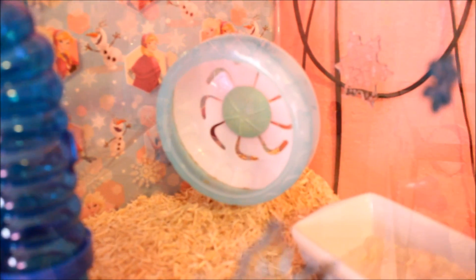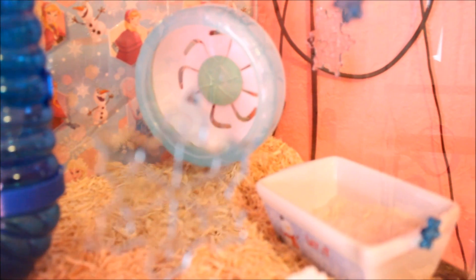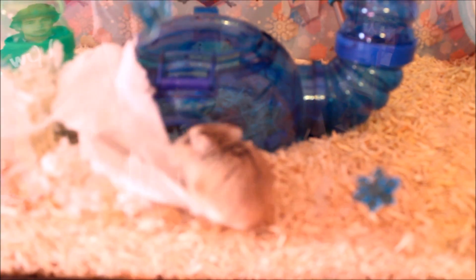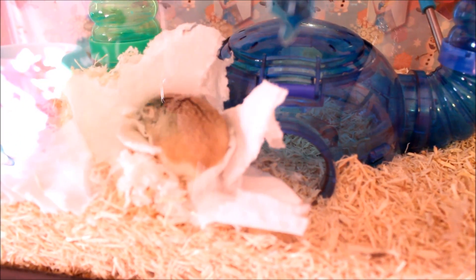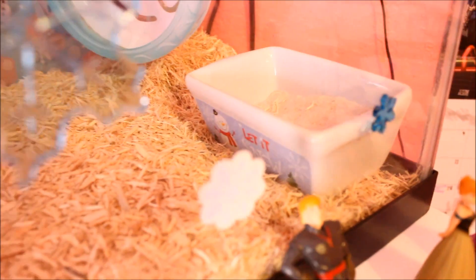She has a little igloo contraption in the front with some tubes. Then here's her little wheel — this is an Alice wheel, medium size. It's small, but it's a gorgeous color, and since she is so tiny she runs in it with no problem, so we thought it'd be cute to do for a month. And this is her little sand dish, which just says 'let it snow.'